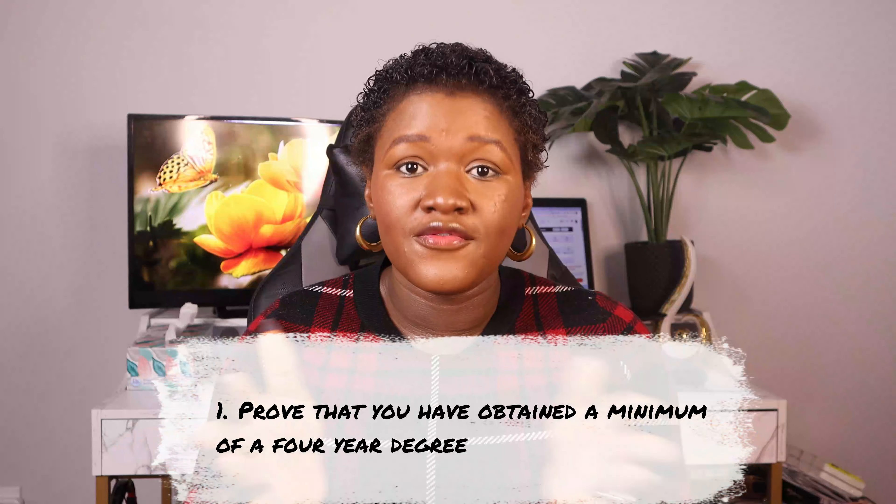The first thing you want to do to secure admission with your HND in the United States is to prove that you have a minimum of a bachelor's degree, which is a four-year degree program. For people in Nigeria who have done the polytechnic system, they've gone through ND for two years and HND for two years — that's about five years — so they've already met this criteria. It's not a limiting factor in applying for master's or PhD admission; you just need to know how to present it rightly.